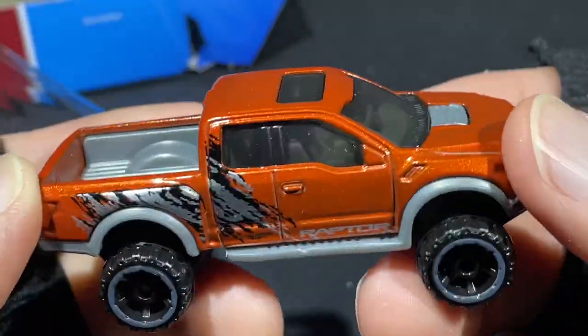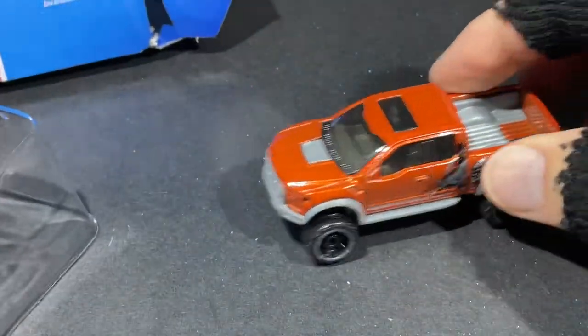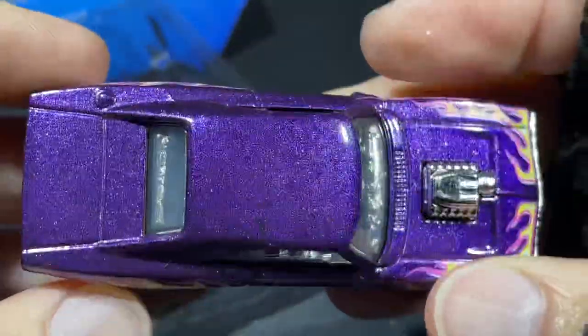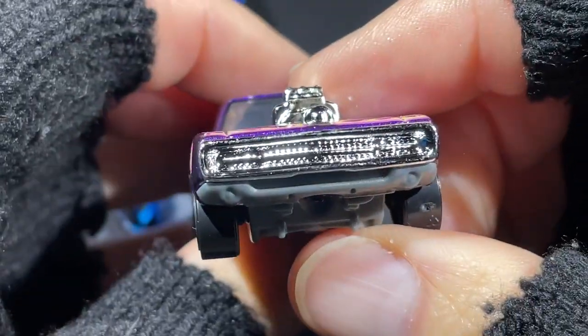It's got the extended cab with some seats back there — looks amazing. Very very nice, another nice one in this five pack. And it also comes with this really nice 1970 Dodge Charger — wow, the Charger just looks amazing! Look at that front end, it's got that really cool front end.